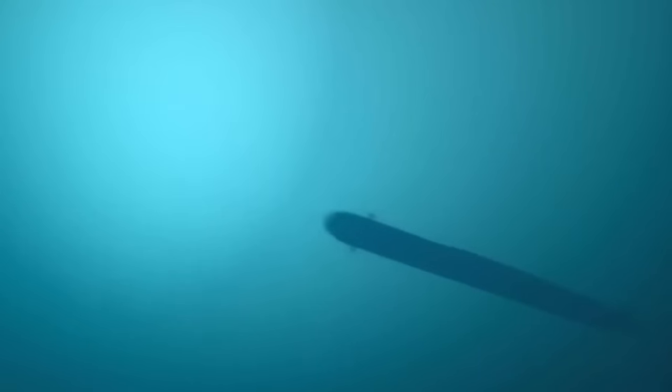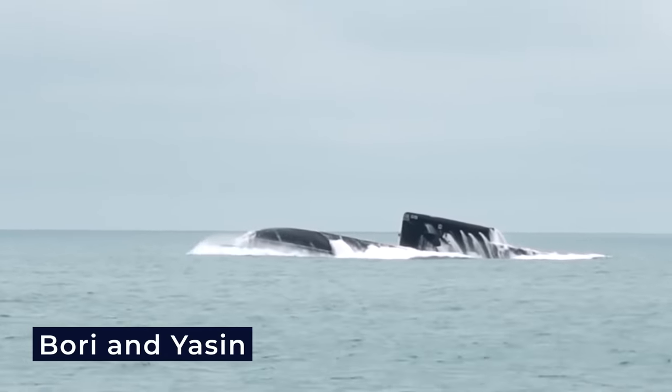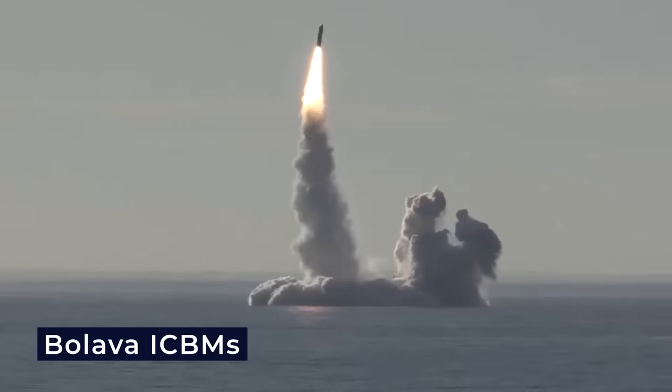Russia, on the other hand, has a formidable submarine force, featuring submarines like the Borei and Yasin classes. The Borei-class submarines, armed with Bulava ICBMs, possess a wide array of missiles and torpedoes.